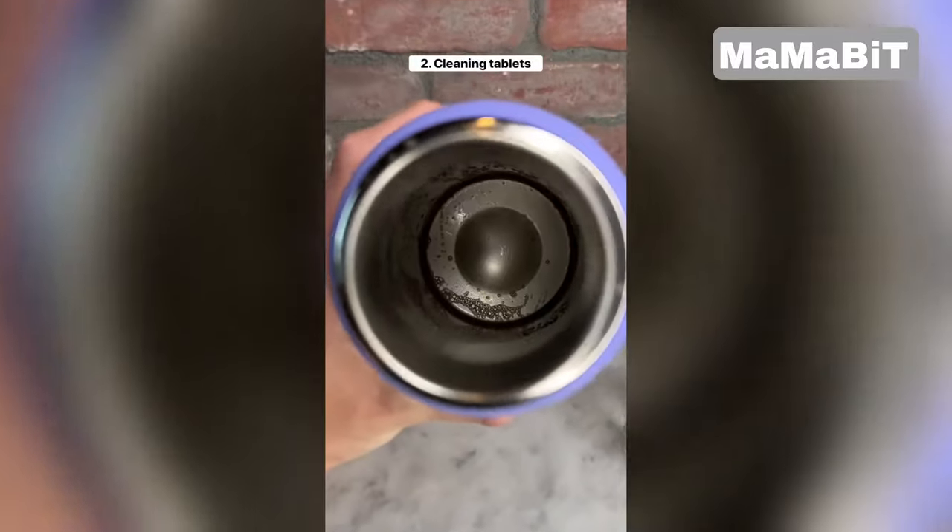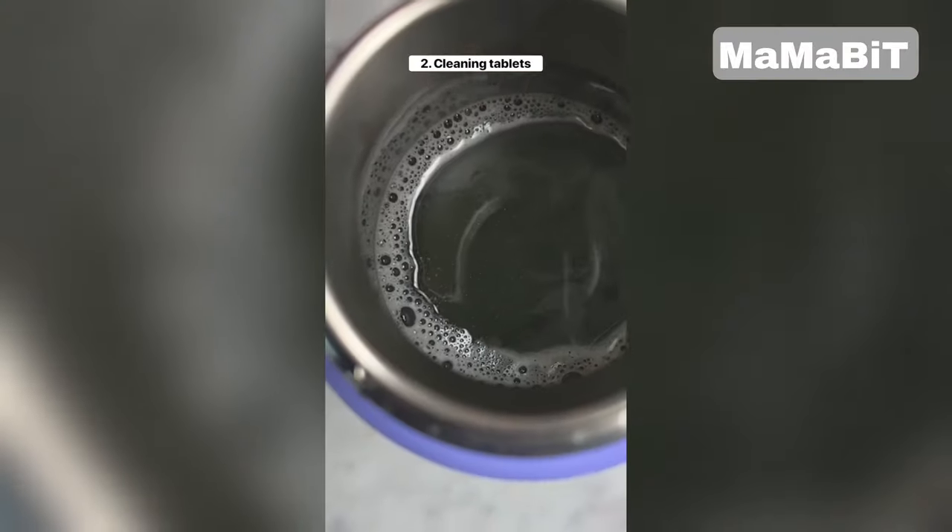These cleaning tablets get rid of stains at the bottom of water bottles. All you have to do is mix it with water and after about five minutes it's perfectly clean.